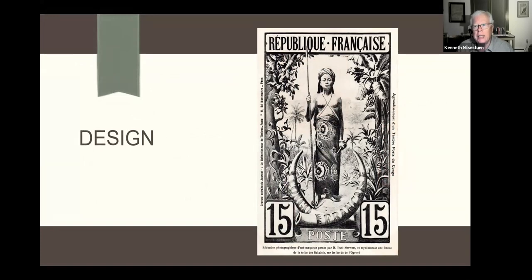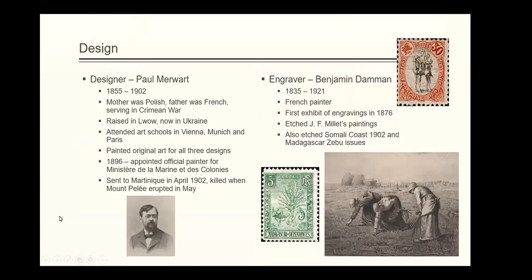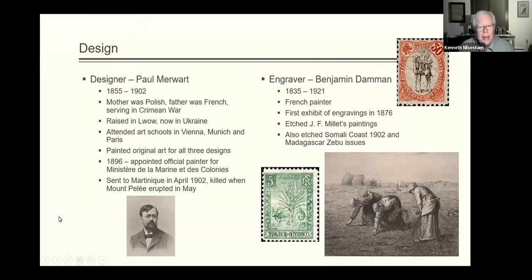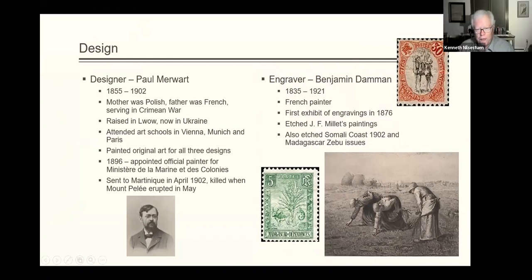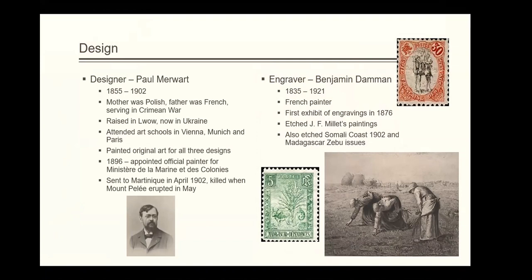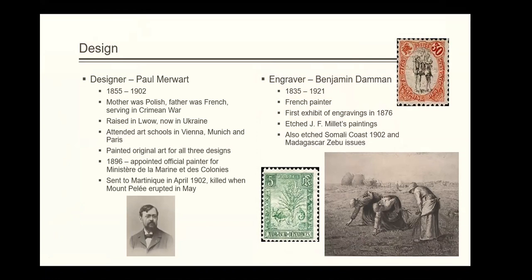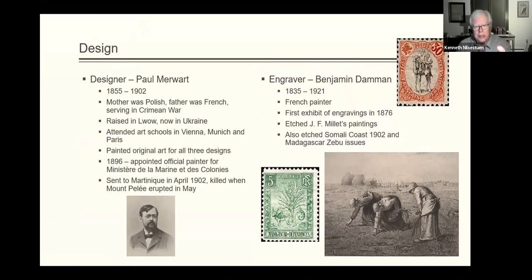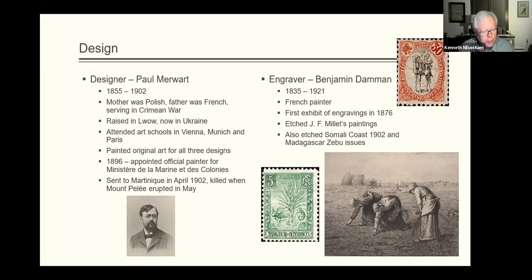On to the design. The painter who designed these stamps was Paul Merwart, born in 1855, died in 1902. He was sent to Martinique on official duties — he worked for the colonial ministries — and was killed when Mount Pelée erupted in 1902, a rather unfortunate end for this painter. He was appointed the official painter for the navy, part of the colonial ministry, and Rother, who also worked for the colonial ministry, helped get the appointment for him.